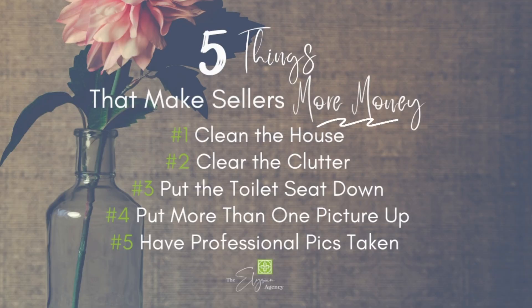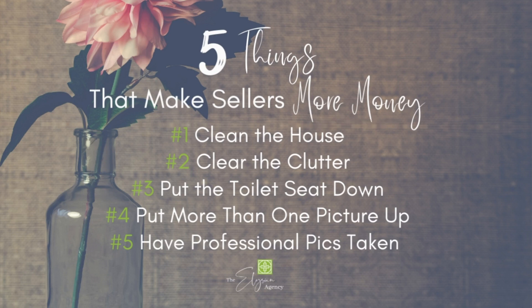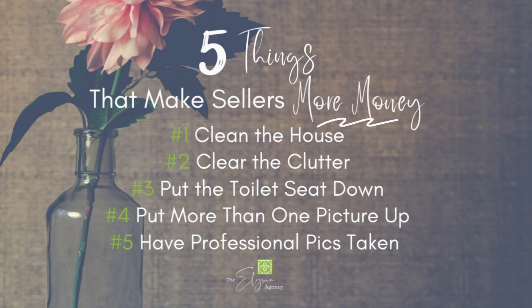So let me go over that list one more time. These will make you more money as a seller, and they're super basic. If your realtor is not advising you of these things, call somebody else and get some more advice. Number one: clean your house. Number two: clear the clutter. Number three: put the toilet seats down. Number four: put more than one picture online to get people interested in what's inside — even if the inside is not so pretty, you'll still get more buyers in through the house. Number five: professional pictures. And on professional pictures, don't let your realtor be in the pictures — in the shadow, in the mirror, or anything else.